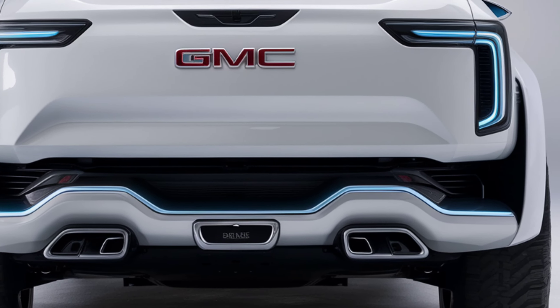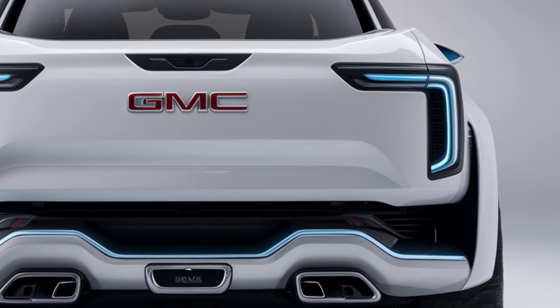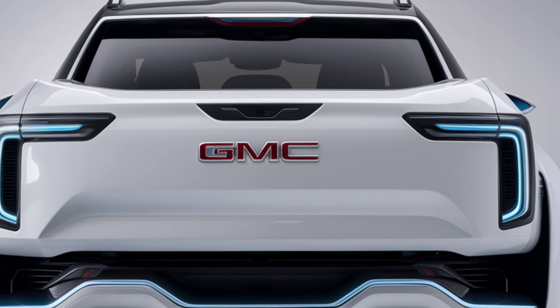Plus, its 800-volt architecture enables ultra-fast charging, giving you 100 miles of range in just 10 minutes.